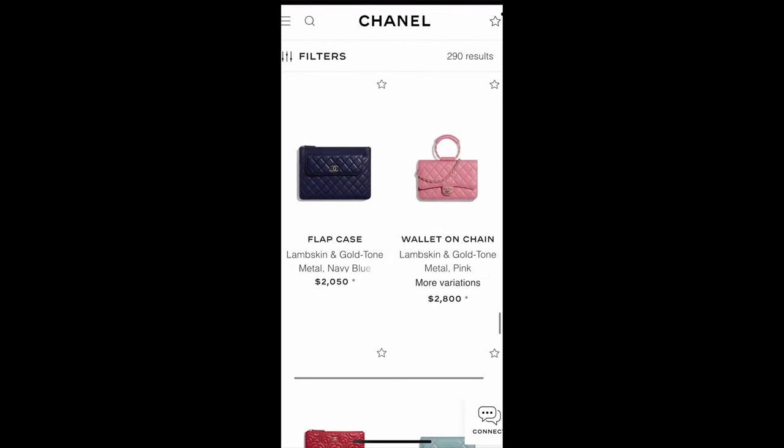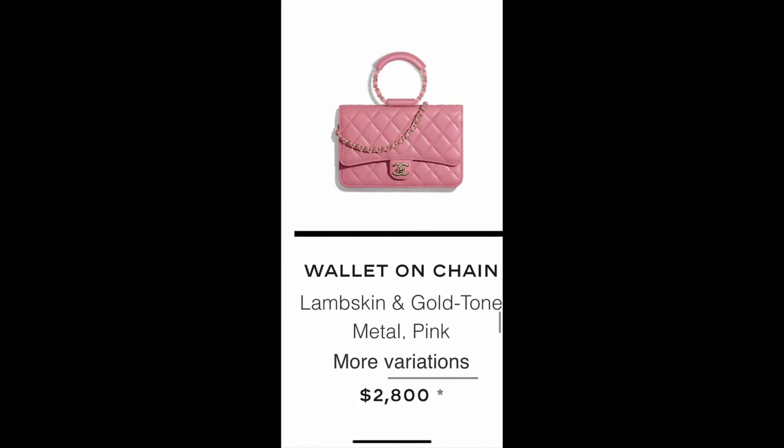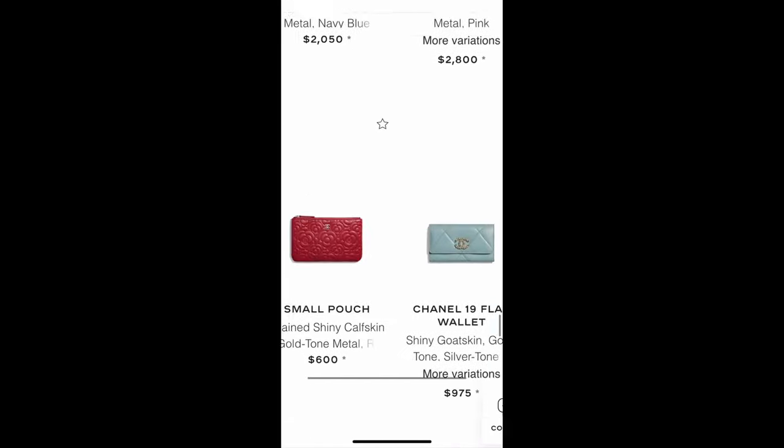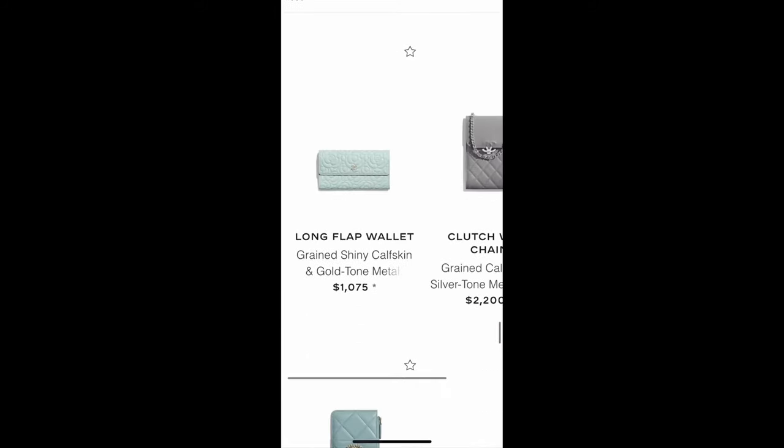There's also a waist bag and a clutch with chain. This isn't sorted by new arrival or new collection — the items appear in a mixed order. There's a cute clutch in a different coral-pink color.